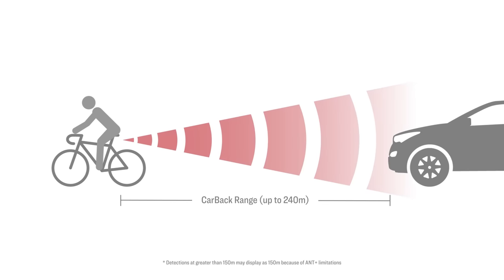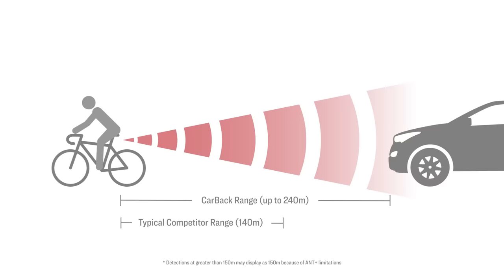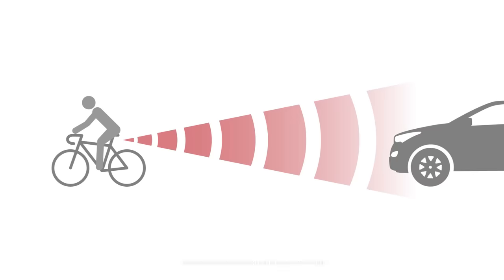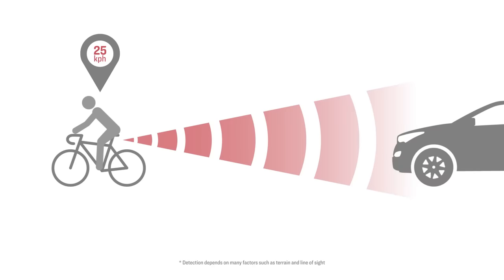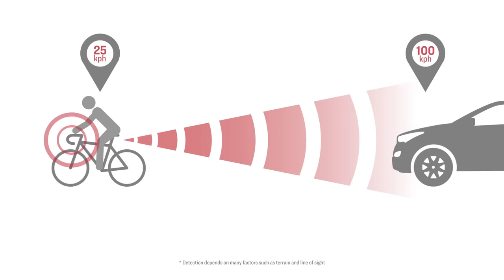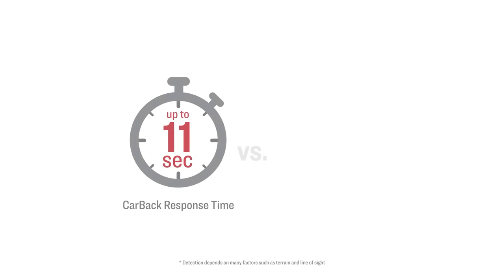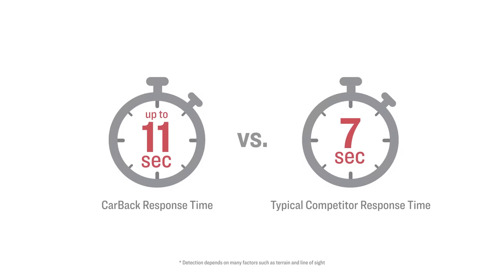CarBack can start tracking vehicles from up to 240 meters away — that's up to 100 meters further than a comparable device. If you're riding at 25 kilometers per hour and a car is approaching you from behind at 100 kilometers per hour, you'll know that car is coming up to 11 seconds before it reaches you. That is a full 4 seconds more warning than the best-in-class competition.